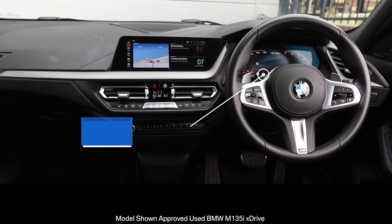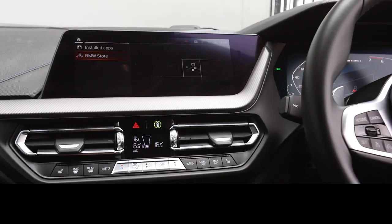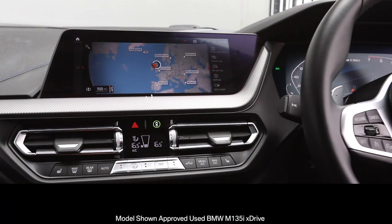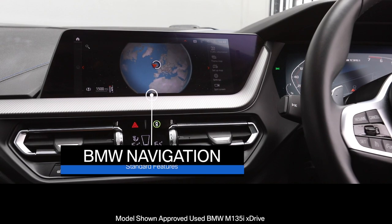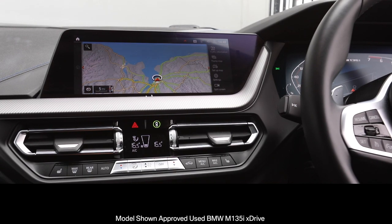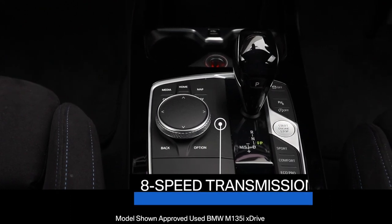which includes BMW Live Cockpit, BMW Intelligent Personal Assistant, BMW Navigation, a 10.25-inch control display with touch function, and 8-speed Sport Automatic Transmission.